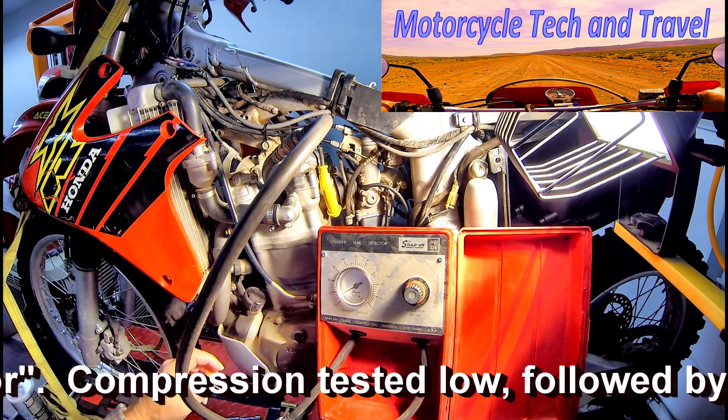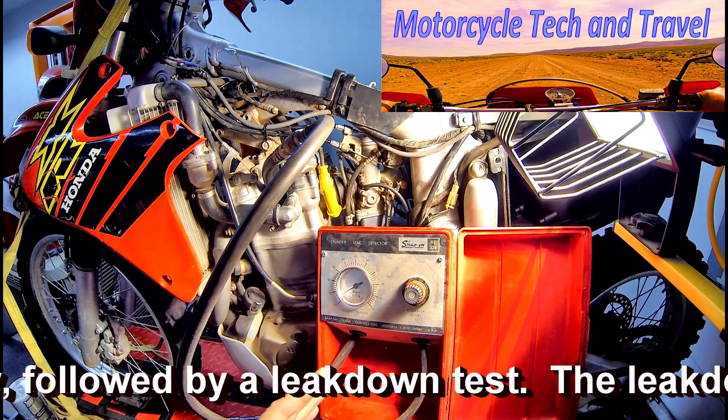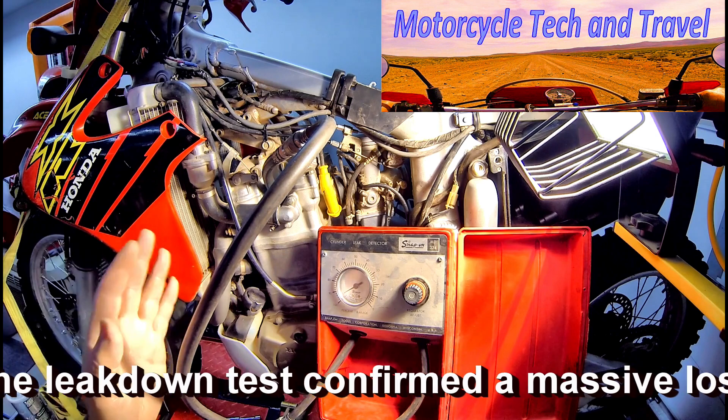To pinpoint this 95% leakage, I'll go to the exhaust pipe, the carburetor intake, and the crankcase breather to see where that air is going. With that much leakage, I should find a steady stream of it.